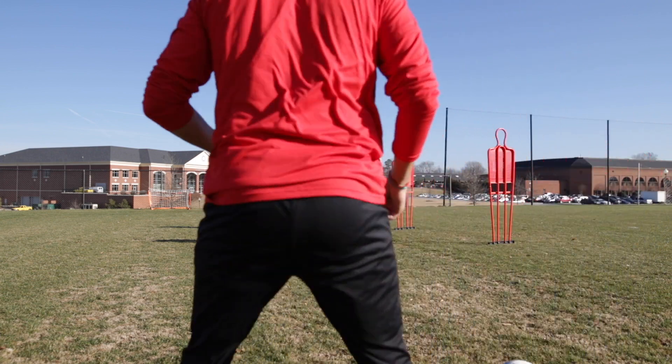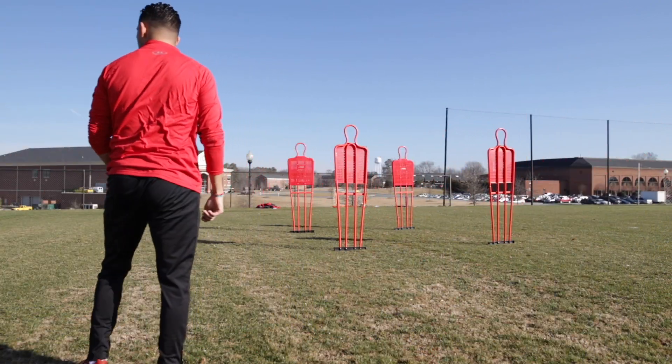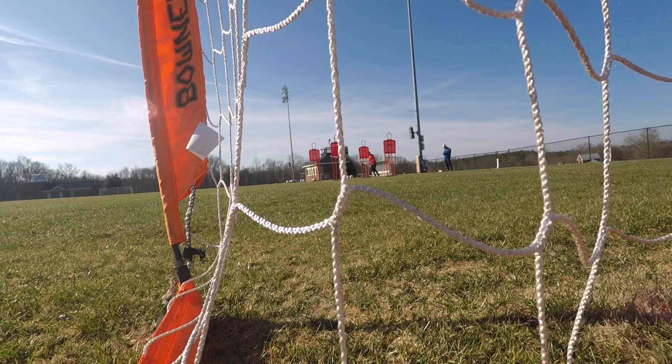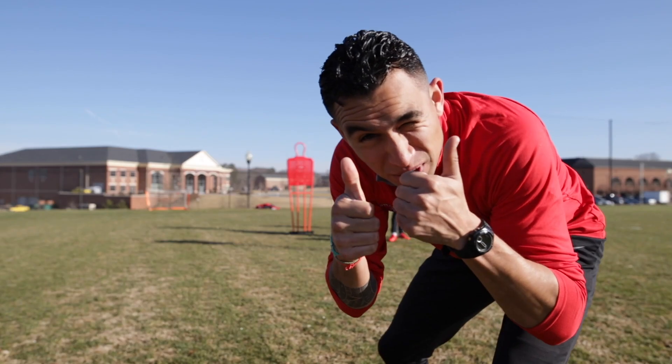Watch and learn, mate. I think this video deserves a thumbs up just for that, mate.